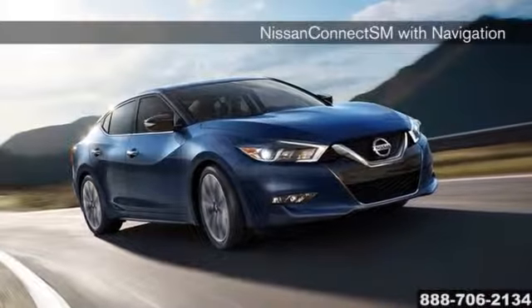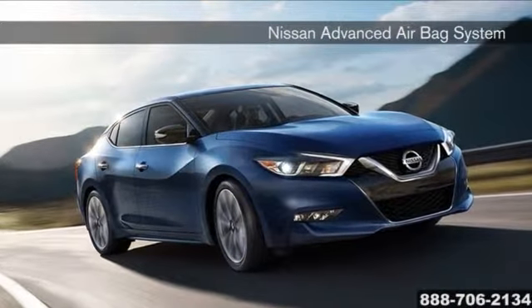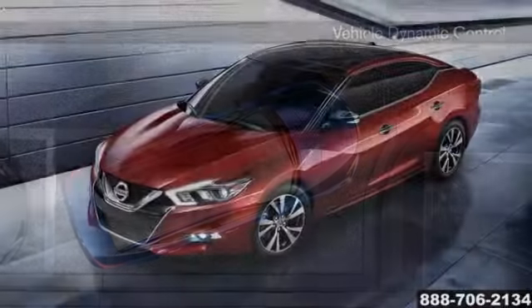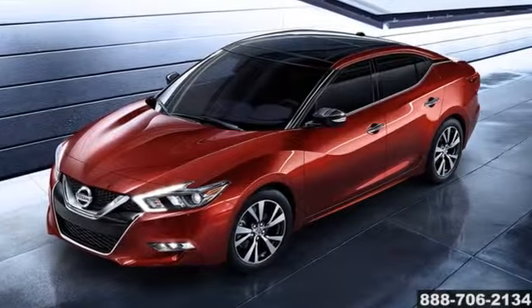Like every Nissan vehicle, Maxima comes equipped with a suite of standard safety, driving, and convenience features designed to inspire confidence behind the wheel and help make every ride better, safer, and more enjoyable. The 2016 Nissan Maxima — defying the four-door stereotype.